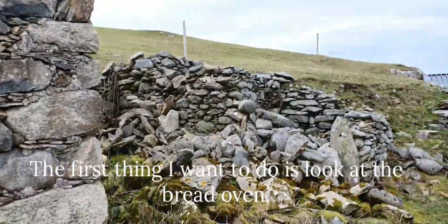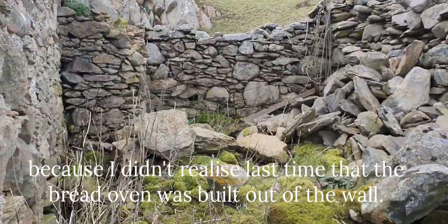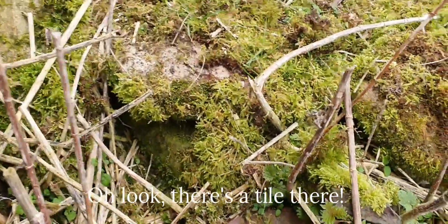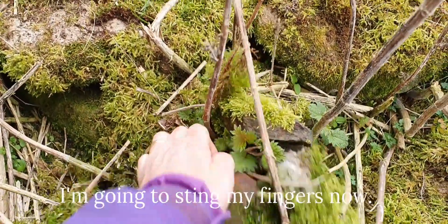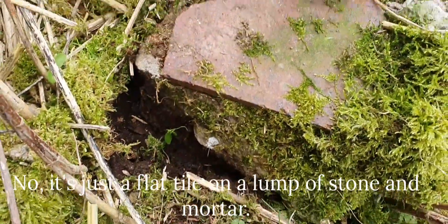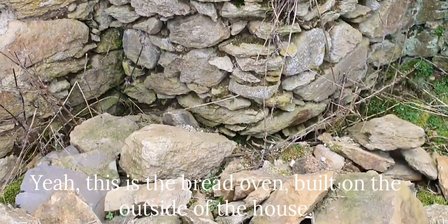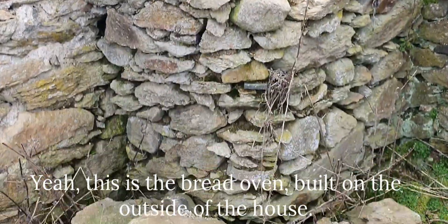The first thing I want to do is go and look at the bread oven because I didn't realise when I came here last time that the bread oven was actually built out of the wall. Look at this tile there - is that a ridge tile? It's just a flat tile on a lump of stone and mortar. This is the bread oven built on the outside of the house.